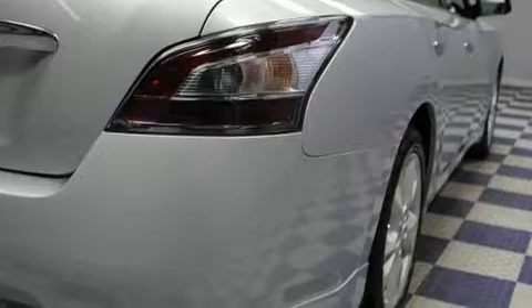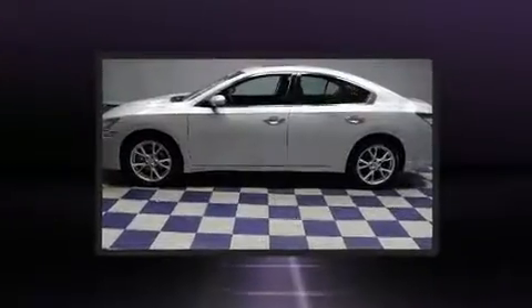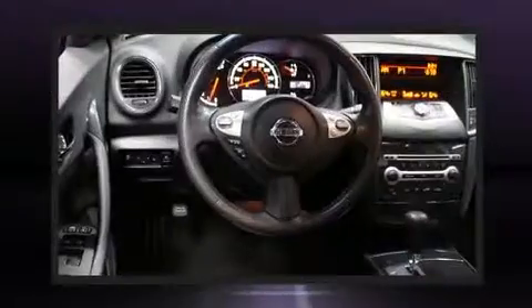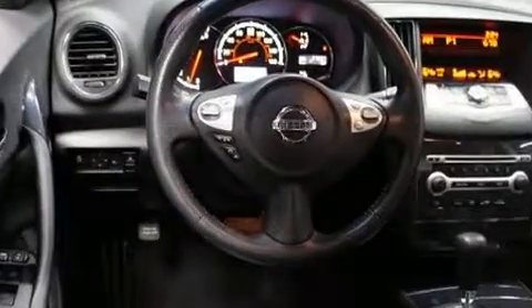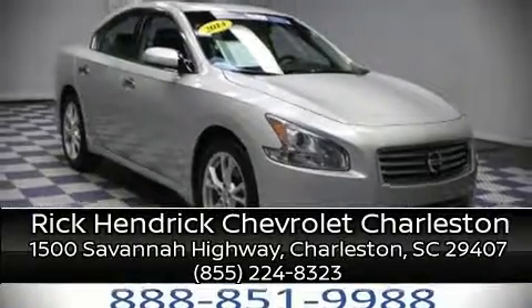Passenger security is always assured thanks to various safety features such as dual front impact airbags with occupant sensing, head curtain airbags, and four-wheel disc brakes with ABS. This car was designed with safety in mind, allowing you to drive with even greater assurance. It also arrives with a Carfax history report, providing you peace of mind with detailed information. Please don't hesitate to give us a call.